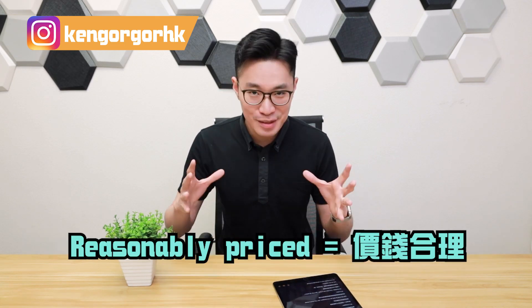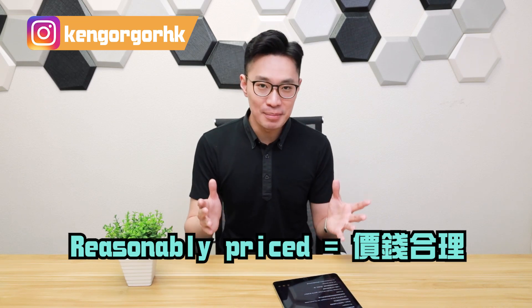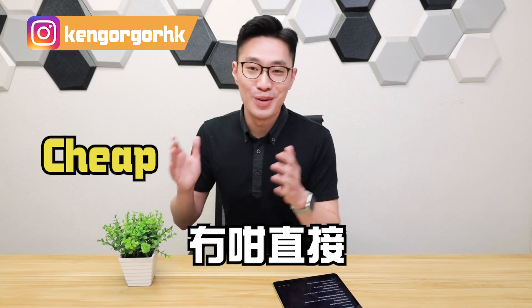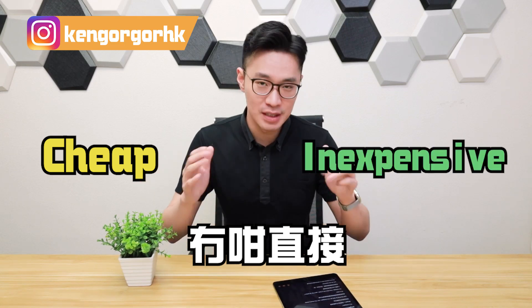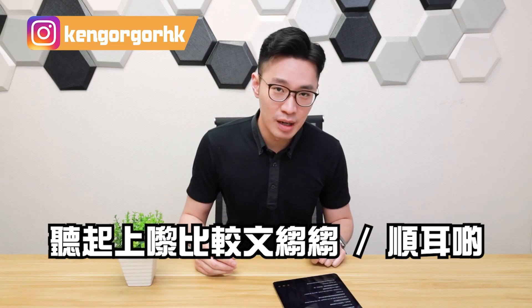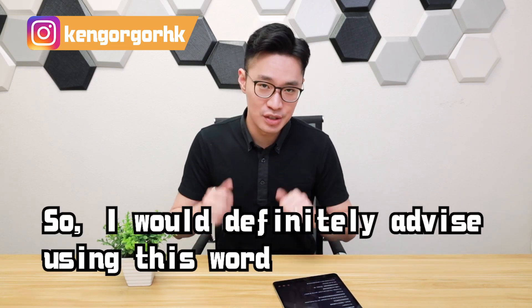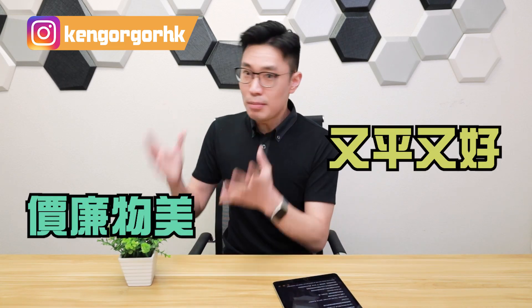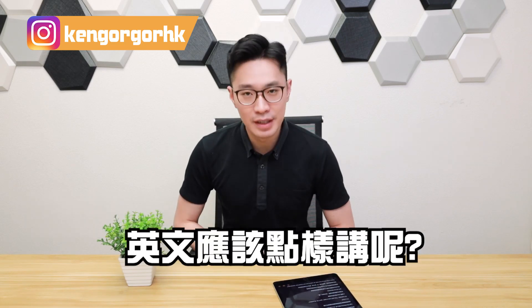Many times when we describe something as cheap in Cantonese, we should use a more neutral word in English — 'inexpensive,' meaning 'not expensive.' This word does not comment on quality. It's a safer choice, so it's a safe bet to use 'inexpensive.' For example: 'This dress is inexpensive.' Alternatively, you can say 'This dress is reasonably priced.'